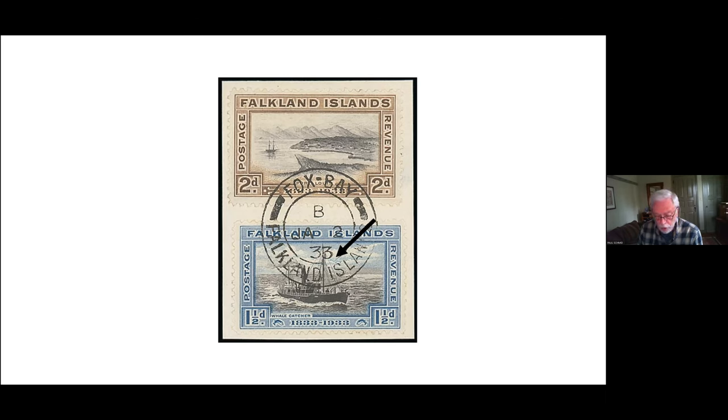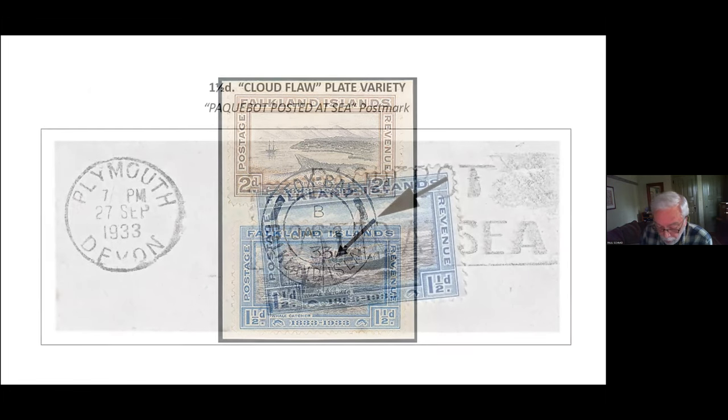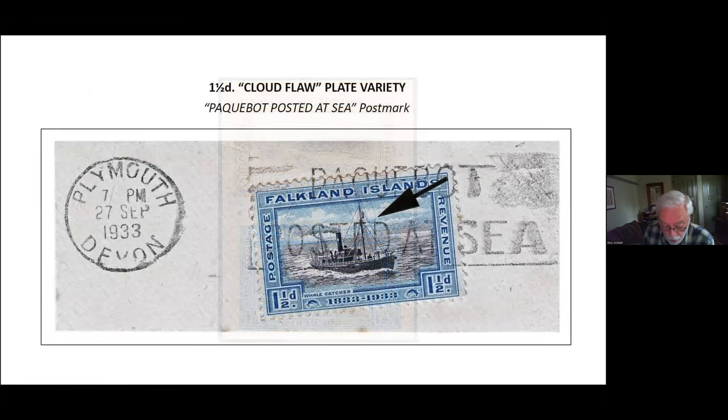Before moving on, here's one more cloud flaw item — a packet boat posted at sea, postmark applied at Plinith in September 1933. The UPU had established special handling regulations for mail posted on the high seas; such mail might originate with passengers or crew, or be picked up at a port lacking postal facilities for onward transport to the next port that had postal facilities. In this case it was postmarked at Plinith and placed into the mail stream for delivery.